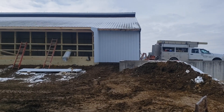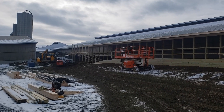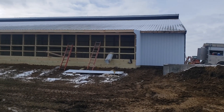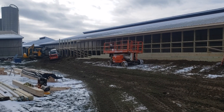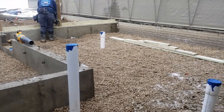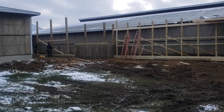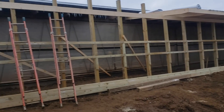They got some siding on back here, finishing up getting the poles in. Got some concrete up there — we'll shoot some video on that real soon. Got the forms off where the robots are gonna sit, so it's coming along.